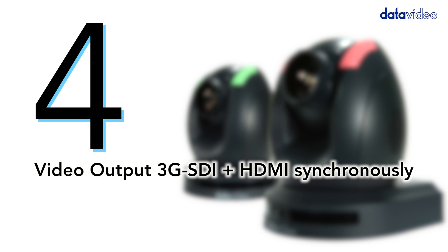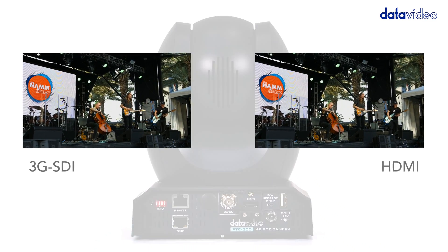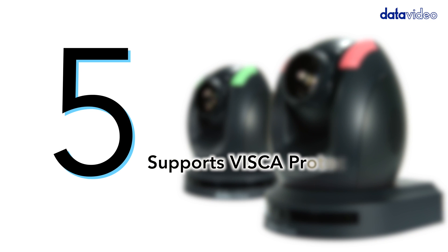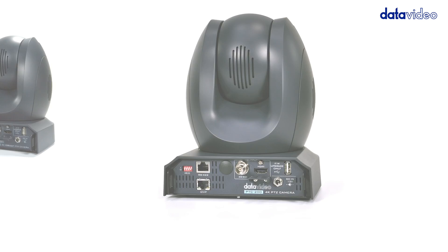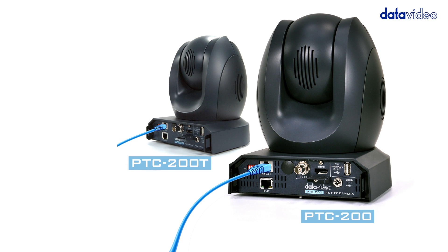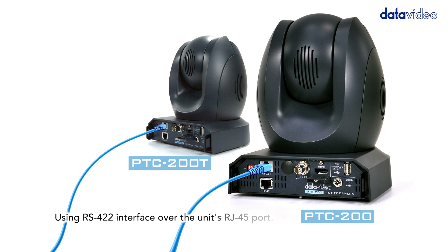Number four: video output — 3G-SDI and HDMI simultaneously. Number five: supports VISCA protocol. The camera supports Sony VISCA protocol for PTZ control using the RS-422 interface over the RJ45 port.